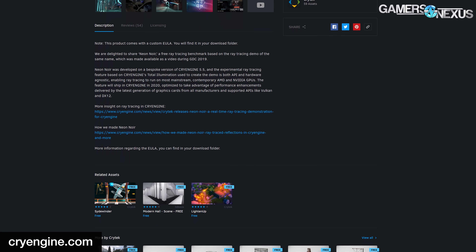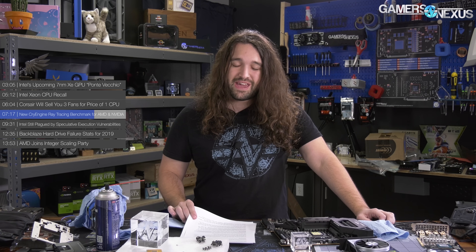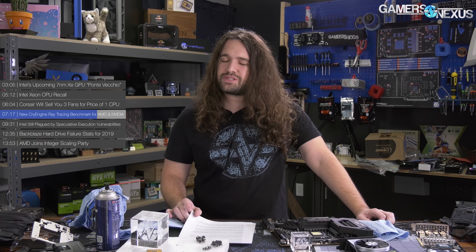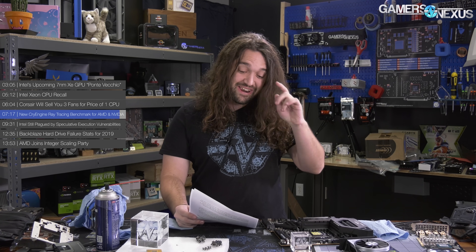The feature will ship in CryEngine in 2020, optimized for the latest generation of graphics cards and supported APIs like Vulkan and DX12. Fun fact: Gamers Nexus used to do a lot of interviews and essentially wrote the book on early Star Citizen development. There was a CryTek lawsuit against Cloud Imperium Games for rebranding CryEngine as Star Engine, and Gamers Nexus is actually cited in that lawsuit — CryTek cited their interview with Chris Roberts, who revealed it on camera.